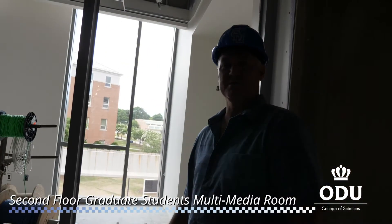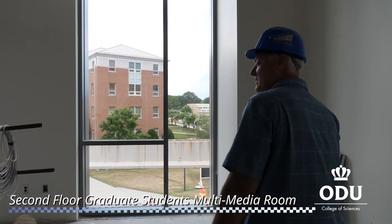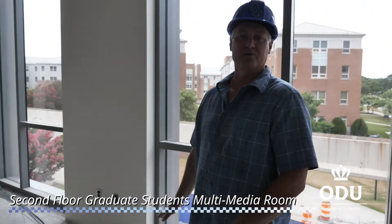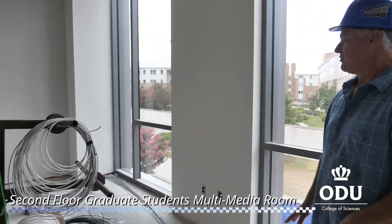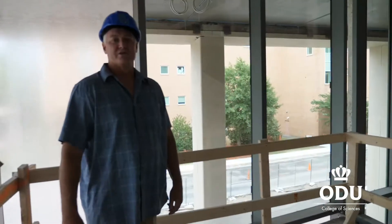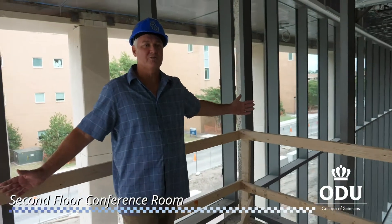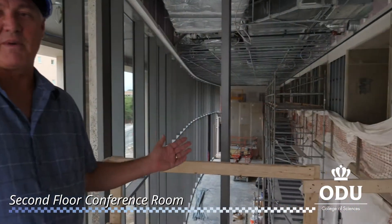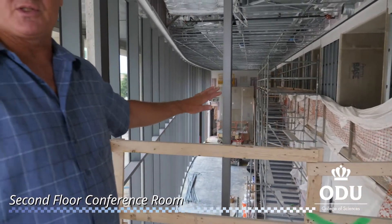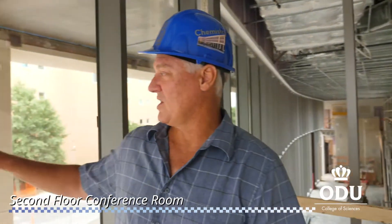Throughout the building there are some small specialty spaces. On the north end of the second floor is a room designed with a lot of multimedia functions, specifically for teaching assistants to support online classes. There is also a small conference room that would be well utilized by students as well as research groups, with fantastic views overlooking both the grand entrance on the south side and all of campus.